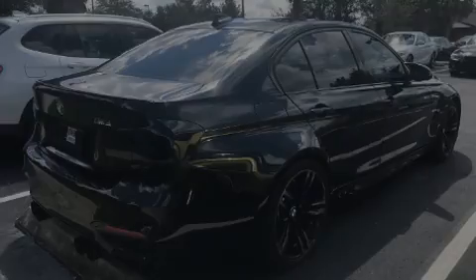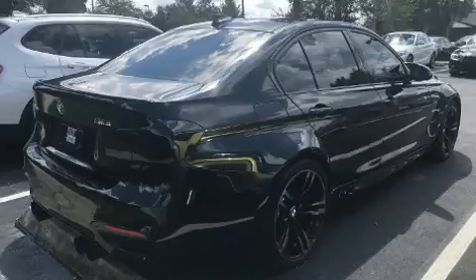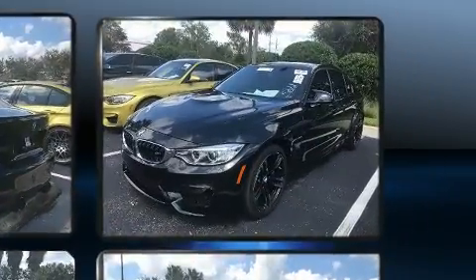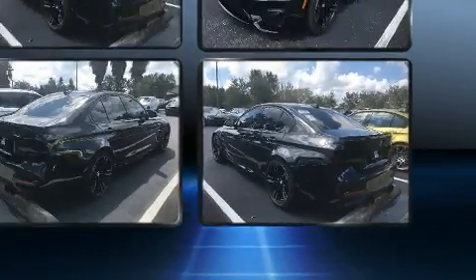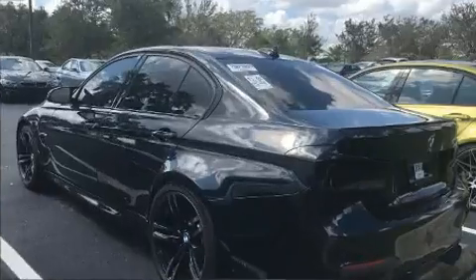Sensibility and practicality define the 2016 BMW M3. This four-door, five-passenger sedan just recently passed the 10,000-mile mark. It features a standard transmission, rear-wheel drive, and a three-liter six-cylinder engine. Turbocharger technology provides forced air induction, enhancing performance while preserving fuel economy.